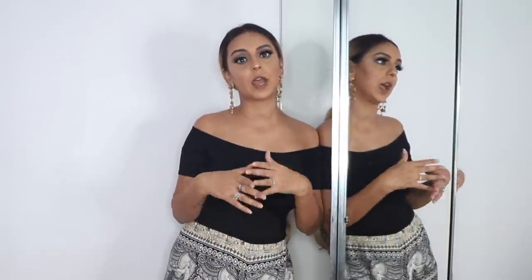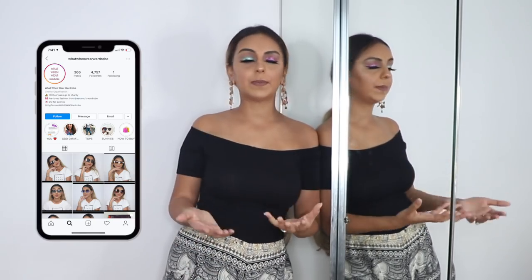One of the things I get asked the most is: when I'm decluttering, what do I do with the pieces I'm letting go of? For those who don't know, I run a page on Instagram called What When Wear Wardrobe. Every time I declutter, everything I put aside goes into a donation section. Our domestic help, their families, and extended families are very free to come and pick up absolutely anything.